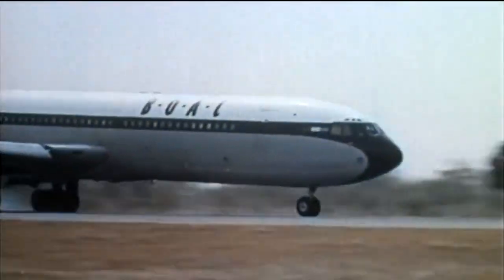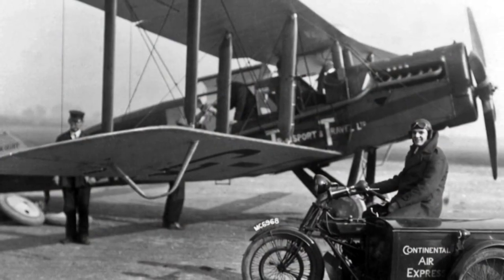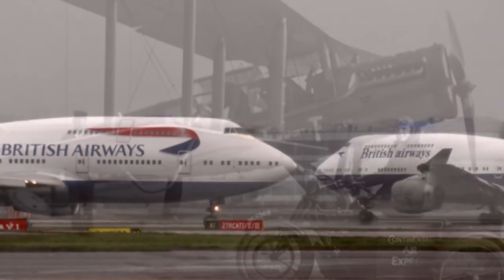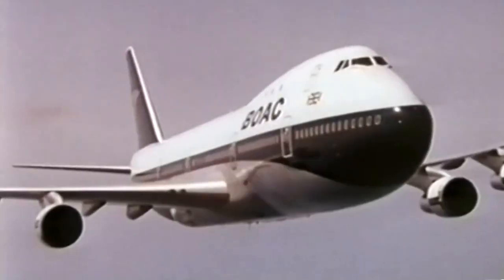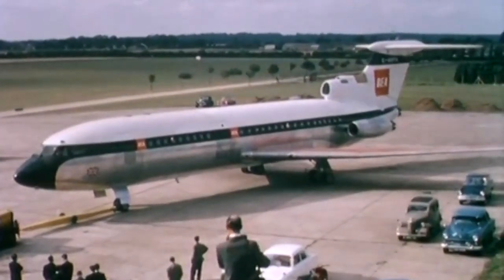British Airways traces its history to the first regularly scheduled commercial passenger flight back in 1919, flying from London to Paris in about two and a half hours. The airline we see today was formed in 1974, combining British Overseas Airways Corporation and British European Airways.